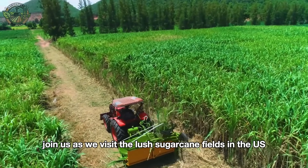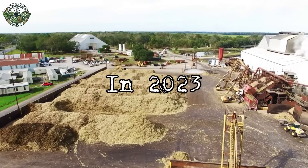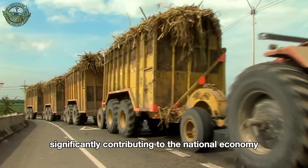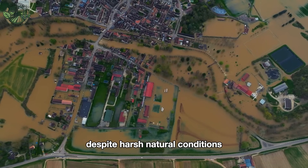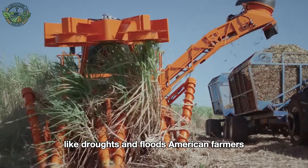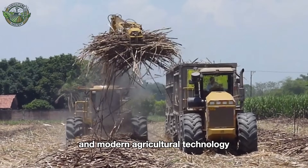Join us as we visit the lush sugarcane fields in the U.S., where tall sugarcane stalks are ready for harvest. In 2023, the U.S. produced millions of tons of sugarcane, significantly contributing to the national economy. Despite harsh natural conditions like droughts and floods, American farmers can harvest an impressive amount of sugarcane with high efficiency thanks to their hard work and modern agricultural technology.